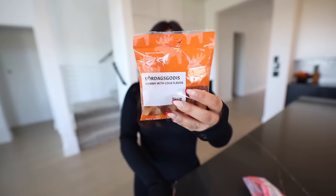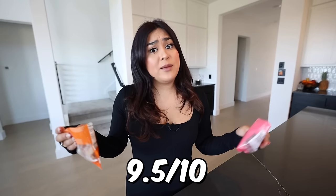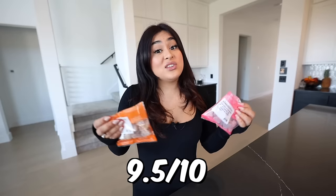Now let's try the gummies with cola flavor, except these are not sour. I like the sour cola one better. These are extra chewy. Overall, Swedish candy — I'm going to rate it a 9.5 out of 10. I think I actually like these gummies better than the ones I usually eat.